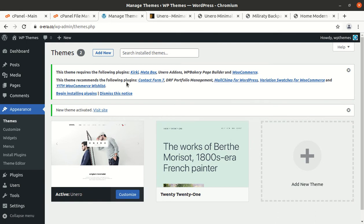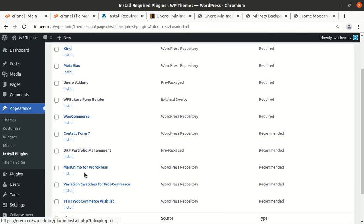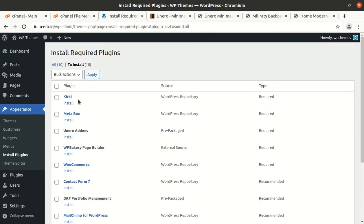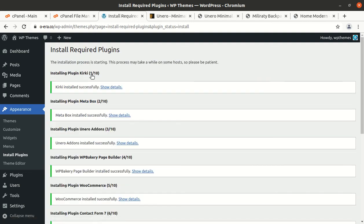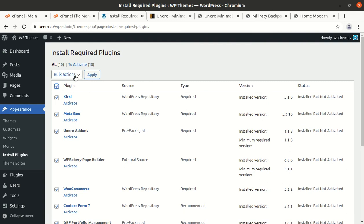Upon activation we got an alert that we need to install certain plugins for running this theme. We are going to install all the required and recommended plugins. WooCommerce is here, Kirki is here — there are 10 plugins in total and I am choosing to install all in one go. If you are not confident about your server capacity, just install the plugins one by one to avoid any risk of error. All the plugins have been installed in just a few seconds, and now we can activate all the installed plugins.